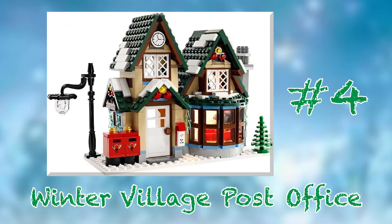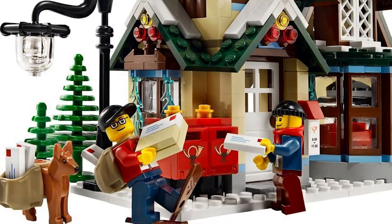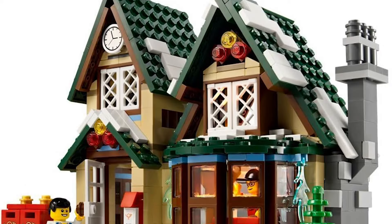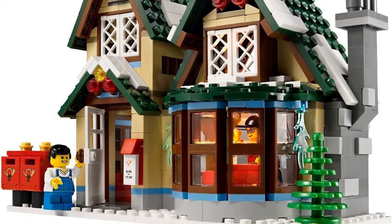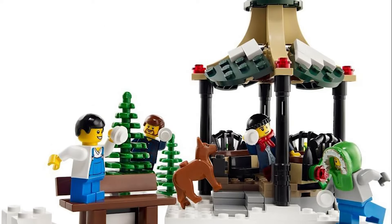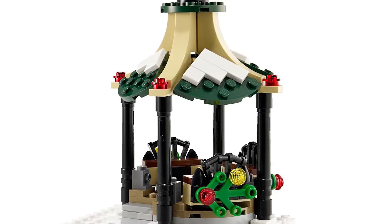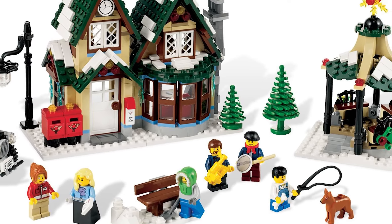Coming in at number 4 is set number 10222, the Winter Village Post Office from 2011. I don't know what it is about this set, but I have loved it ever since I first saw it. It's just got that perfect Hallmark Christmas movie energy that I don't think is ever topped in this line. The post office itself is dripping with charm, with its massive circular bay window in the front revealing all the hustle and bustle inside. The post office truck is equally overflowing with charm and is arguably my favorite vehicle in the entire lineup. The gazebo on the side is wintry perfection. The brick-built banjo and saxophone are the cherry on top of what I think is one of the all-time great Winter Village sets.